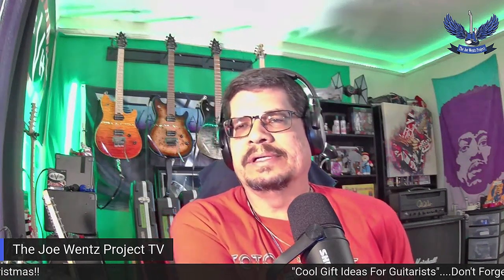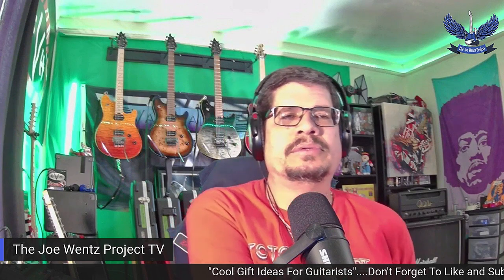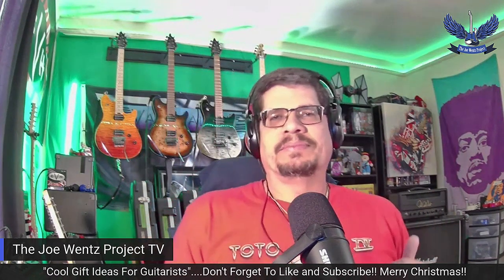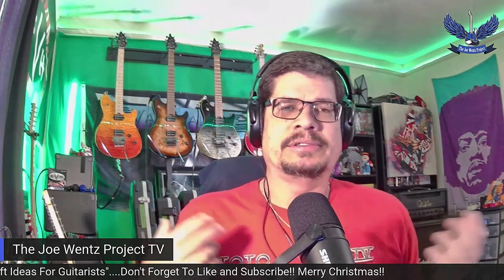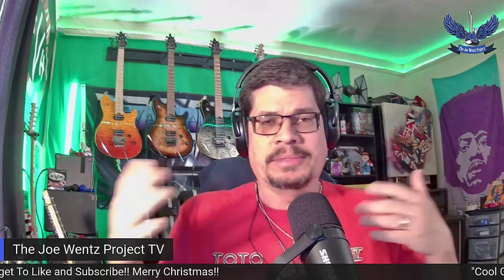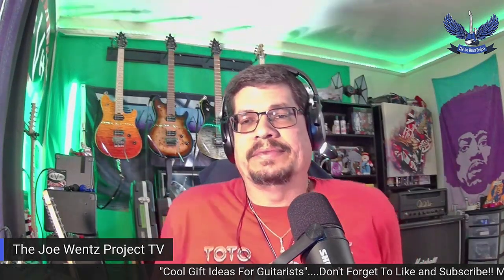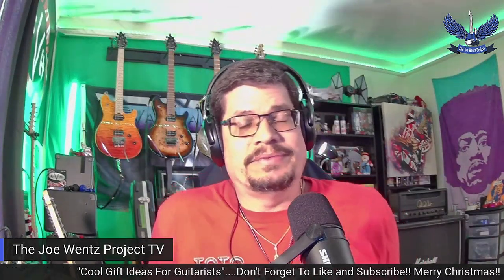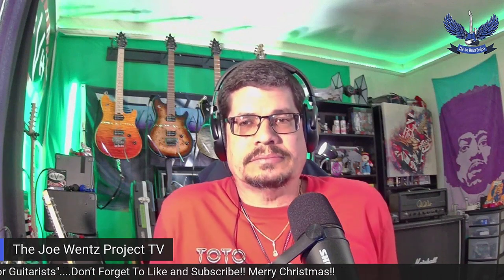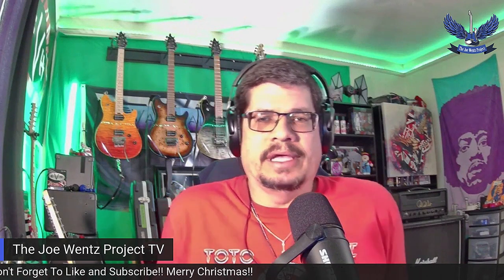So I thought I'd make a video today of some cool gift ideas for a guitarist. They're mainly just things that interest me, but I'm sure if guitar players are watching, we already share a common interest. For the past few months, I've gotten a few things that I'm very happy to have gotten.